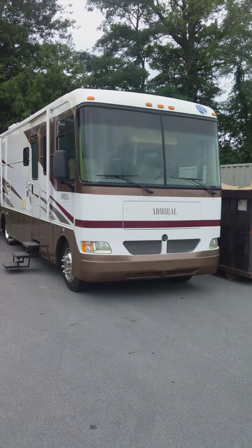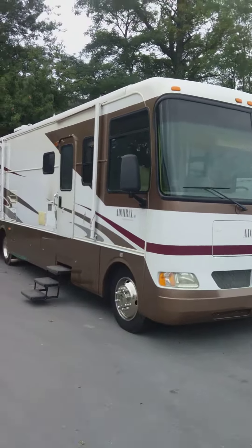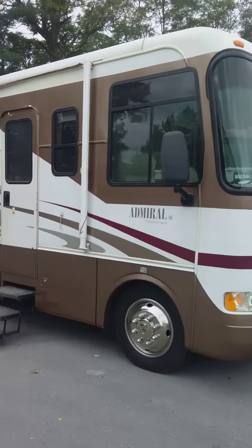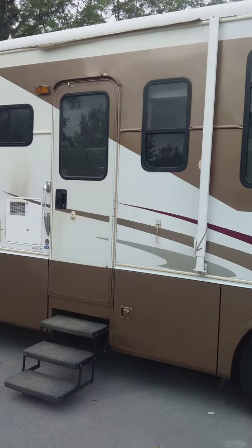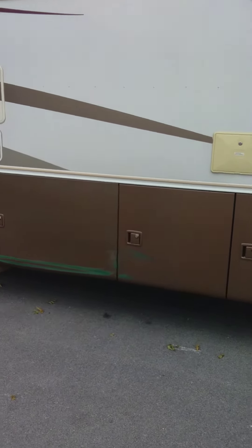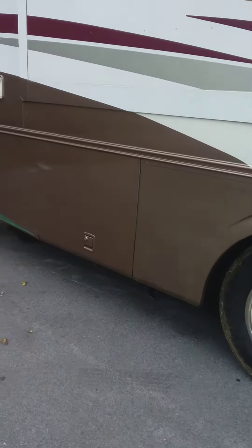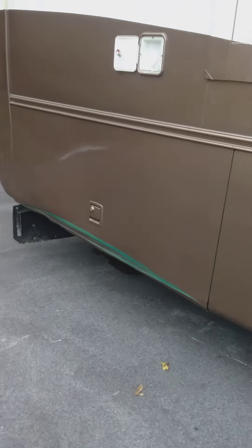Good morning. This is the Admiral Holiday Rambler. There's a little scratch in the paint right there, and a little bit of a dent and scratch there.